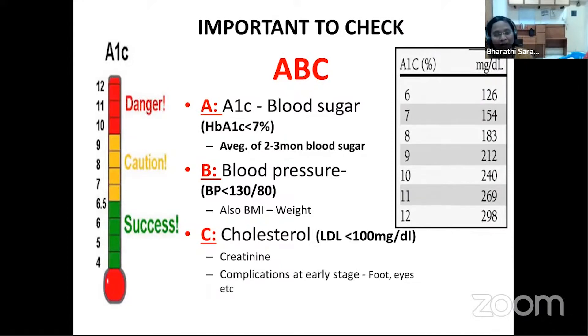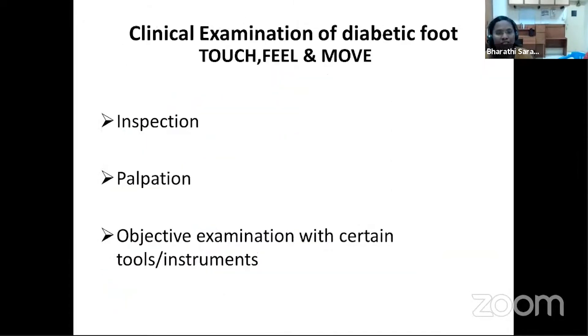Apart from this, good glycemic control contributes to prevention of foot ulcers. Patients can be taught to monitor using the simple ABC: A is to monitor HbA1c every three months, which should be less than 7%; B is to maintain a blood pressure of less than 130/80; and C is to have a complete screening for complications including early foot problems, eyes, and kidneys.